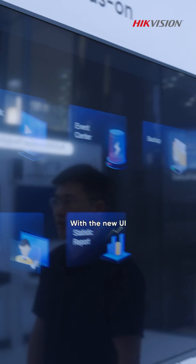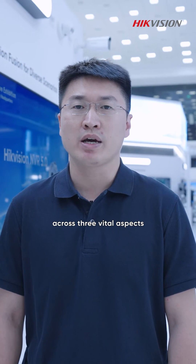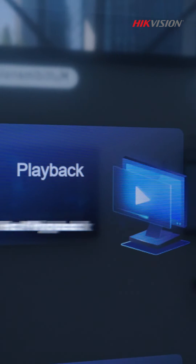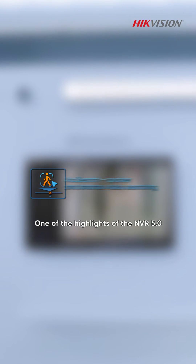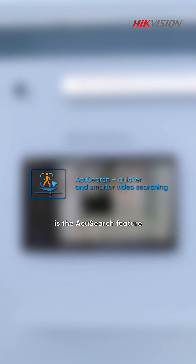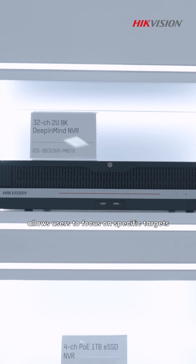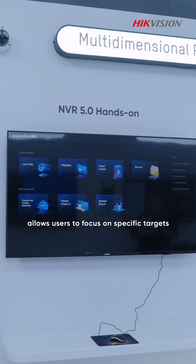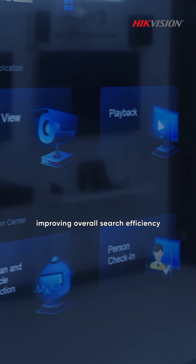With the new UI, the NVR5 is expected to deliver speed across three vital aspects: faster live view, faster playback, and faster real-time alarm. One of the highlights of the NVR5 is the accurate search feature. Users can now enjoy quicker and more accurate video searches during playback, allowing them to focus on specific targets of interest with just one click, improving overall search efficiency.